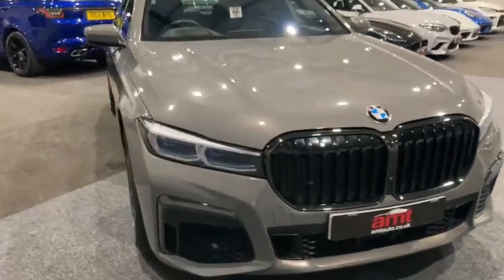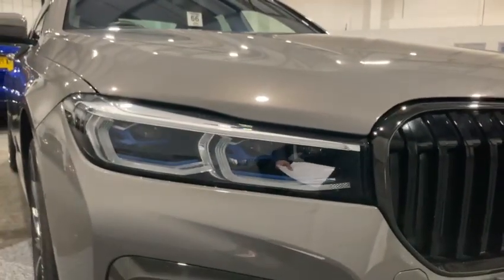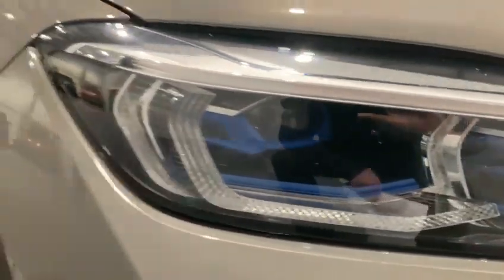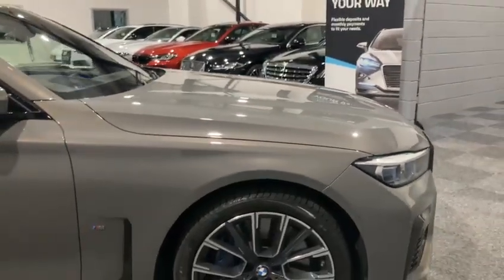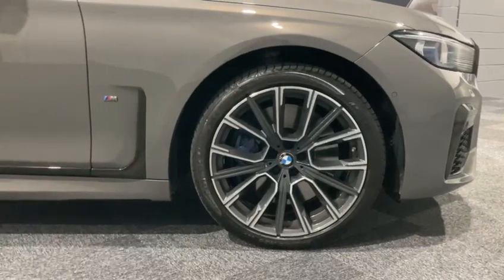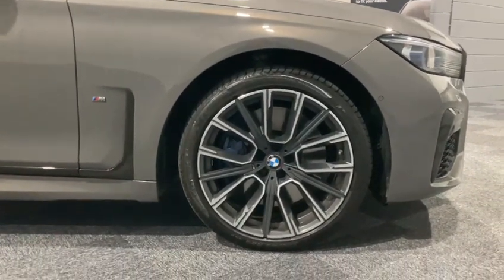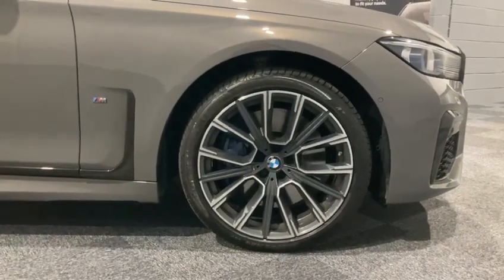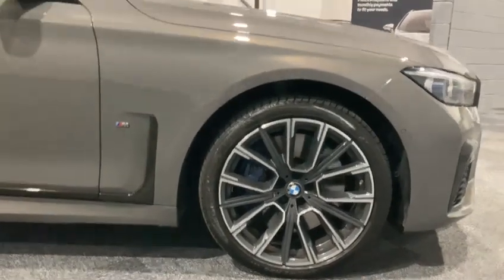I'd also like to point out one of the optional extras on this particular 7 Series: the BMW laser lights — absolutely superb. The laser lights alone are two thousand four hundred and fifty pounds from new. Moving on to the 20-inch M Light alloy V-spoke style alloy wheels — a great combination with the vehicle, as you can see that grey coming through to complement the paintwork — another one thousand two hundred pounds from new.